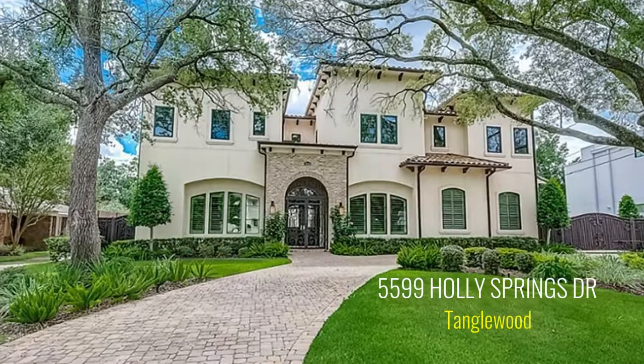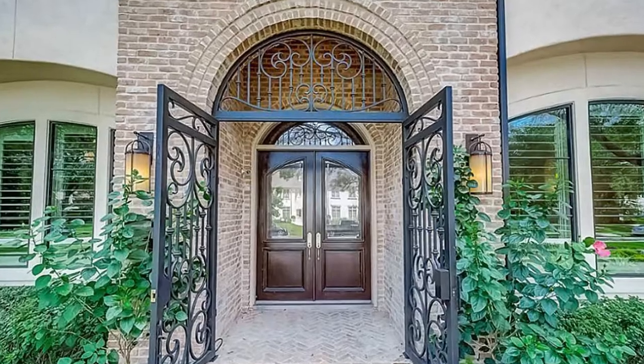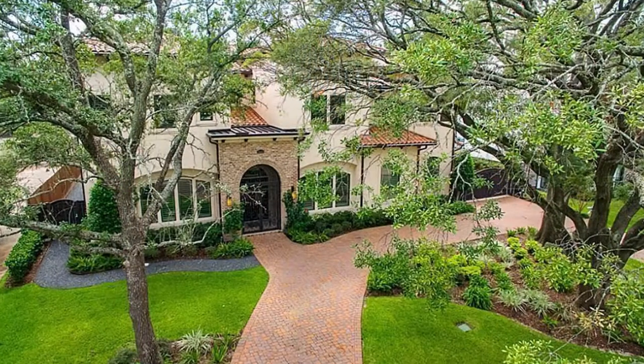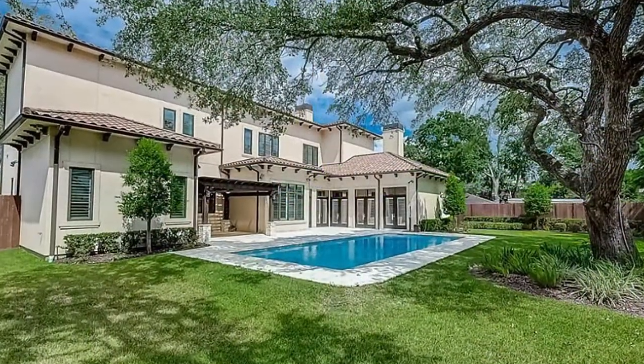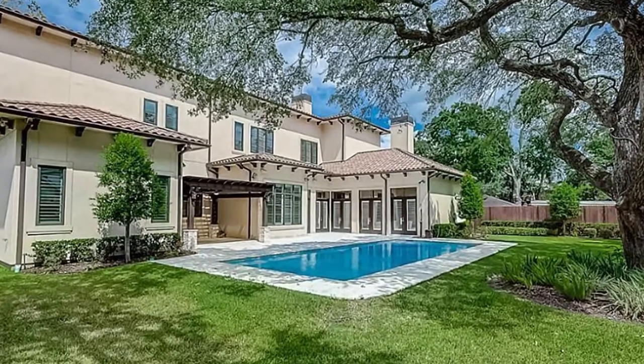High and dry, this Tanglewood home is on a 19,984-square-foot lot with super-upgraded features. This gorgeous 8,977-square-foot Mediterranean-style dwelling is surrounded by beautiful oak trees and includes elevator access to every floor.